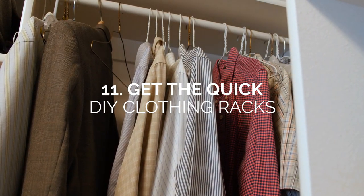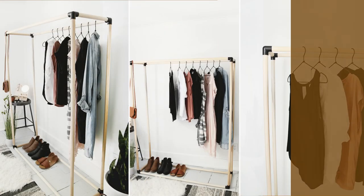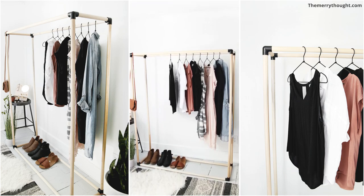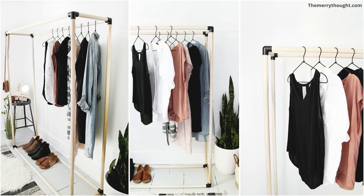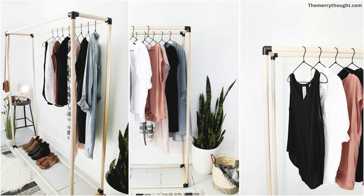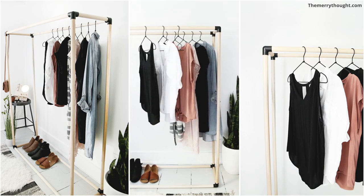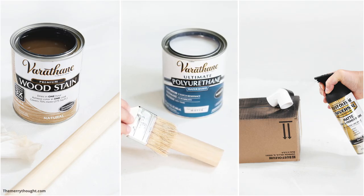Number 11: Quick DIY Clothing Racks. A quick and easy solution to storing your clothes is this DIY clothing rack. This clothing rack is lightweight and it doesn't hurt that it looks chic as well. We love how this DIYer used affordable, sustainable, and easy-to-find materials like wood dowels and PVC side outlet elbows. Amateur enthusiasts can easily personalize the final product to their liking since wood dowels are easy to manipulate. Cut the pieces any way you like and stain or paint them to fit your personal style.